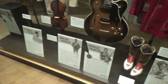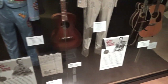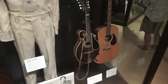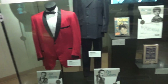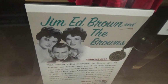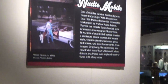It's one of Hank Snow's outfits — banjo and guitar — and Lefty Frizzell; it's one of his. There are several more: Jim Reeves, Don Gibson, the Browns, and here are some costumes that they wore.